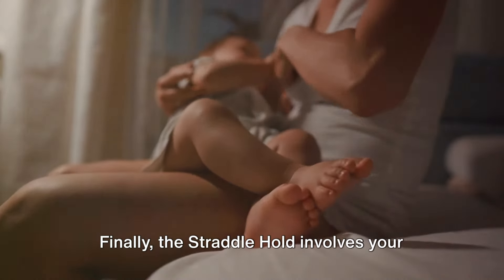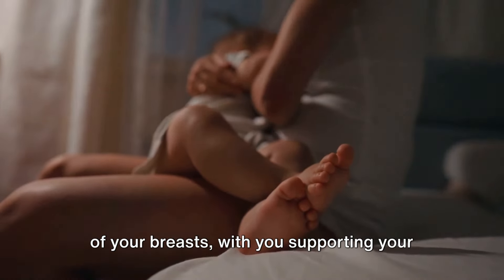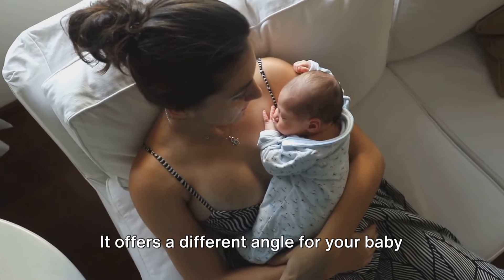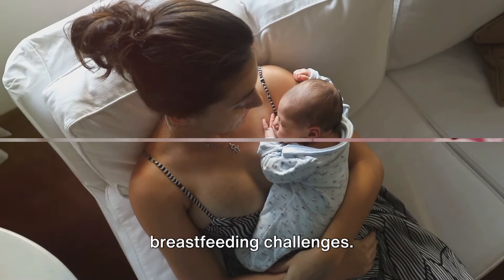Finally, the straddle hold involves your baby straddling your leg while facing one of your breasts, with you supporting your baby's back. This position is good for older babies who can hold their heads up. It offers a different angle for your baby to latch on and can help with certain breastfeeding challenges.